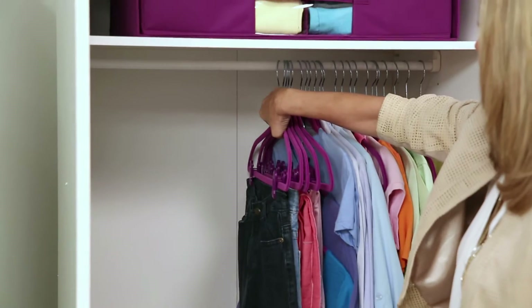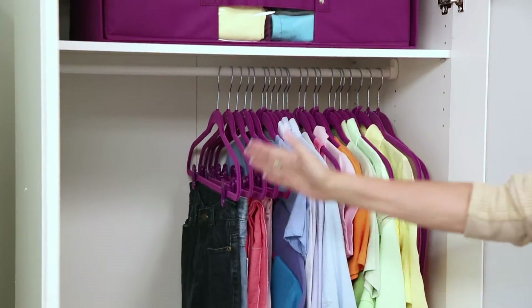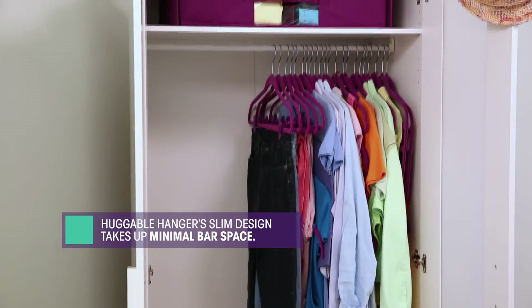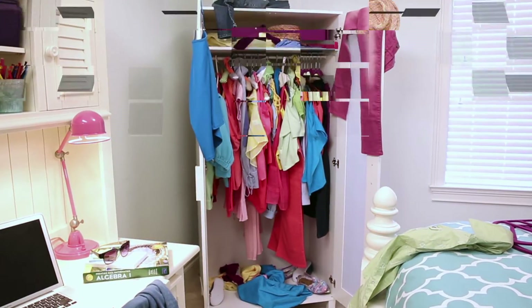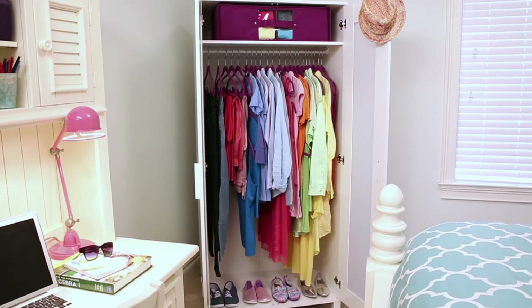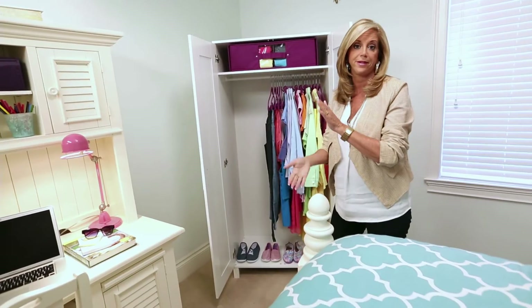We're not done because look at this — we just spread that out for you to see. You even have more space. This is what this huggable hanger collection can do. I think my work is done here. Done!